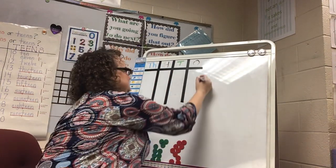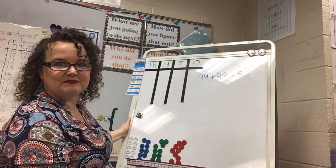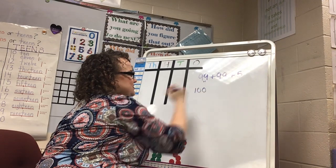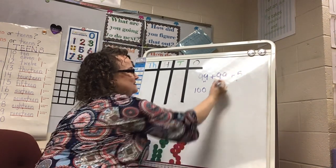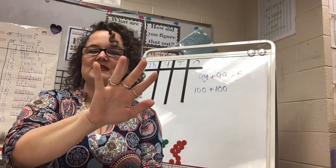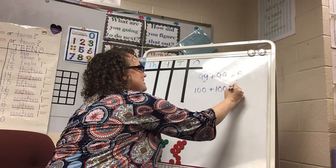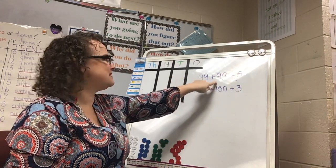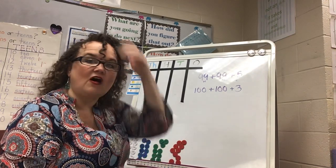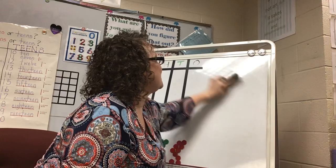Let's try one more category three: 99 plus 99 plus 5. I take 1 away from the 5 and give it to the first 99 to change it to 100. I take another 1 away from the 5 and give it to the second 99 to change that to 100 as well. Because I took 2 away from my 5, that leaves 3 left to add. My problem 99 plus 99 plus 5 becomes 100 plus 100 plus 3, which I can easily solve in my head.